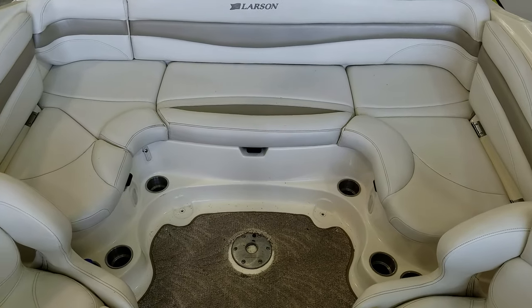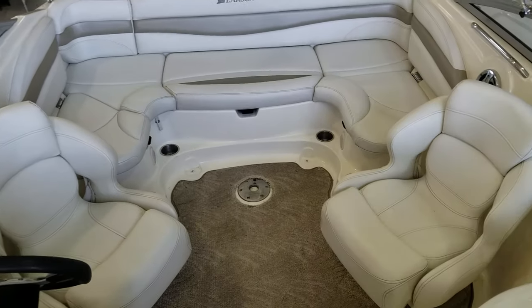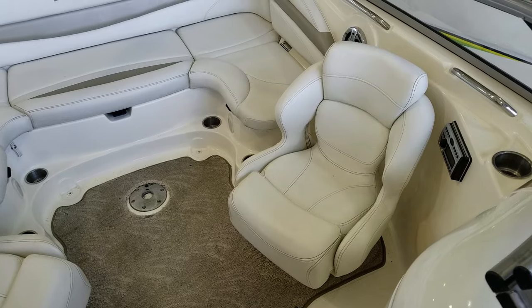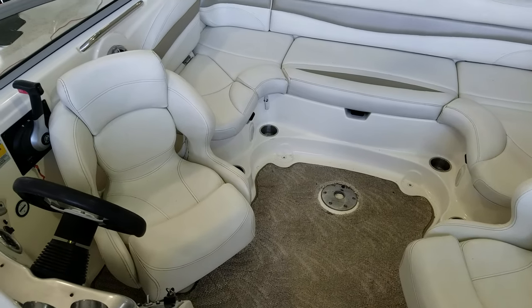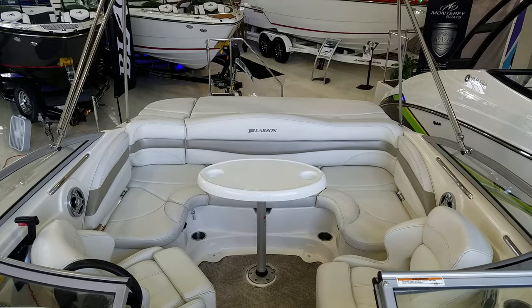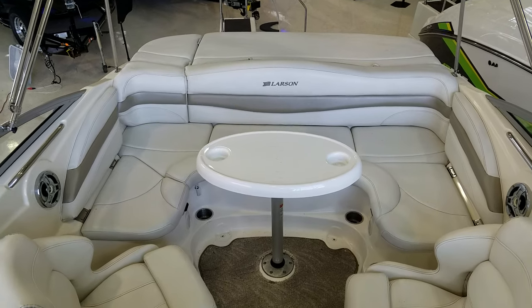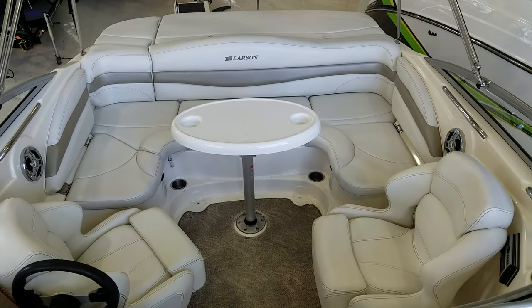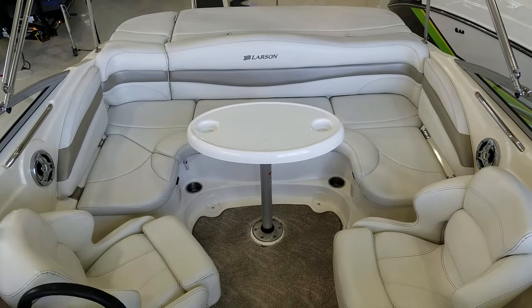You also have a plethora of cup holders tucked down underneath. The captain's seat and the passenger's seat will swivel as well, so it gives you a nice conversational area. The optional cockpit table also gives you a nice area just for lounging around, playing some cards, eating — just a nice social area in the cockpit of the boat.